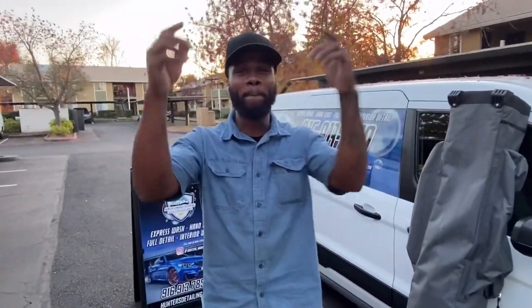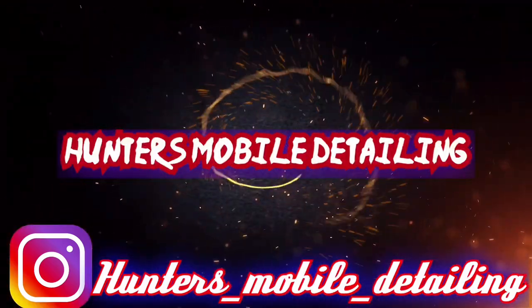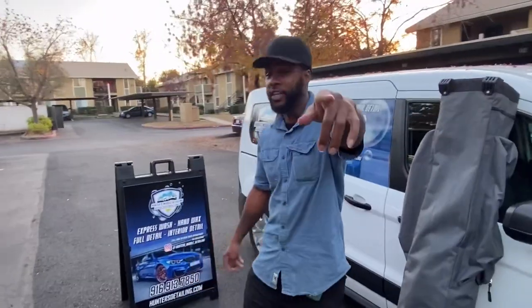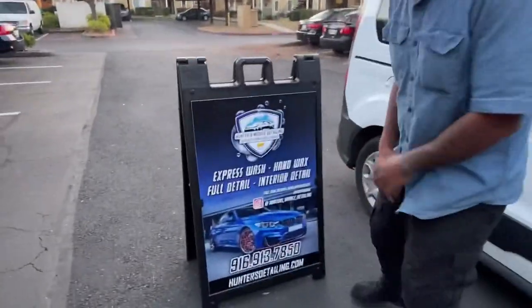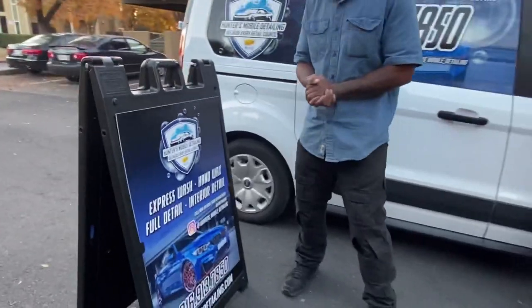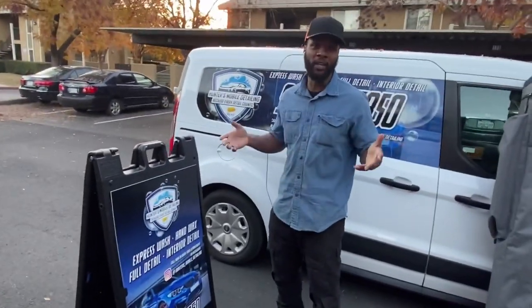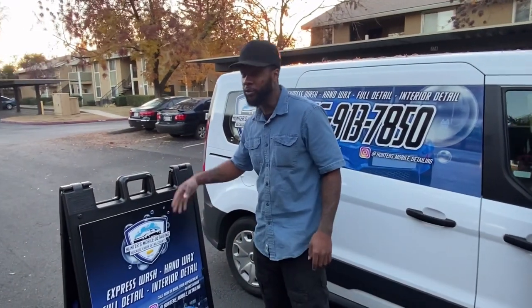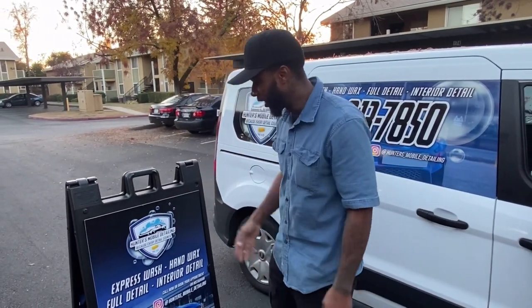What's up, my mobile detailing people — it's Hunter's Mobile Detailing in the building. Check your boy out, man — we got the sign. You gotta advertise everywhere you go because advertisement is money. If you ain't got something like this, you're missing out on money. We sit this out on the side of the road to let people know what we're doing.